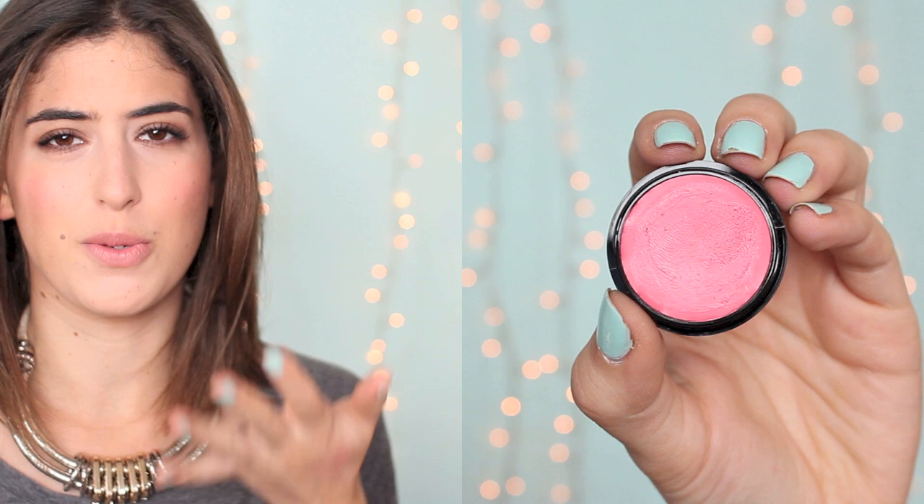For cream blush it's the Max Factor Miracle Touch Creamy Blush in Soft Pink — I absolutely love this blusher. The packaging is awful but the product inside is amazing: really soft, easy to blend, and it doesn't go too powdery on the skin. I really wasn't a fan of the new Bourjois cream blushes — they go chalky and powdery as soon as you put them on, really hard to blend. But this Max Factor one is easy to blend, feels a little bit like a lip balm, and because it's slightly stickier it lasts really well.